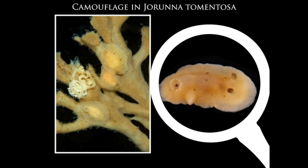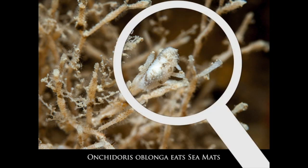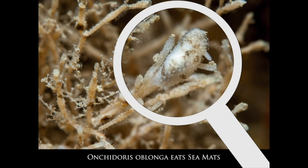This nudibranch, Onchidoris oblonga, is also really well camouflaged on its food — the sea mat Cellepora. It is usually found wrapped around the branches of the sea mat it feeds on. The tubercles on its back resemble the texture and color of the sea mat, and its rhinophores look similar to the tips of the branches of the bryozoan.